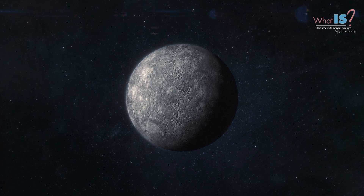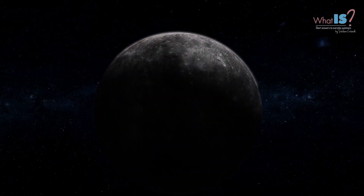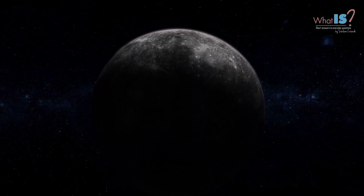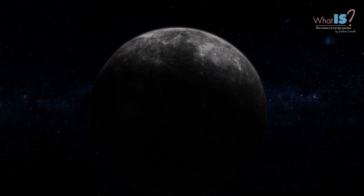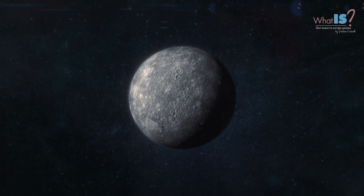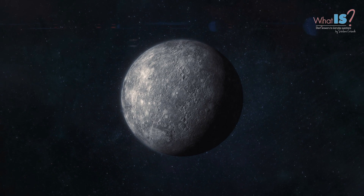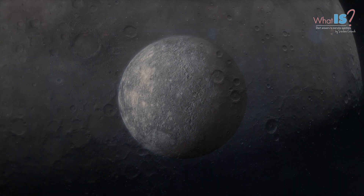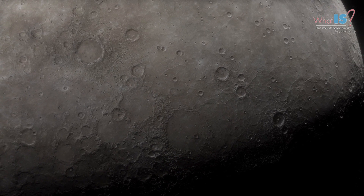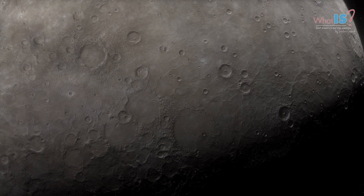Because it is so close to the Sun, Mercury experiences extreme temperature fluctuations, with surface temperatures ranging from minus 173 to 427 degrees Celsius. Mercury is a very dense planet, with a large metallic core and a thin, rocky mantle. It is also heavily cratered, with many impact craters on its surface, formed by collisions with other objects in space, such as asteroids and comets.